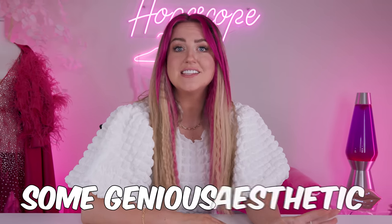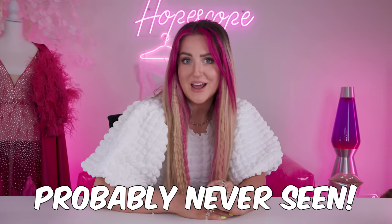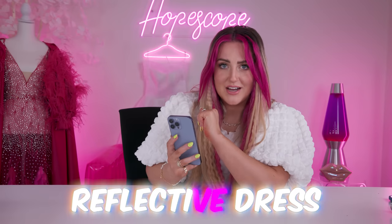Today, I am showing you some genius aesthetic products that you have probably never seen. And I bought a couple of them. First up are these dresses.